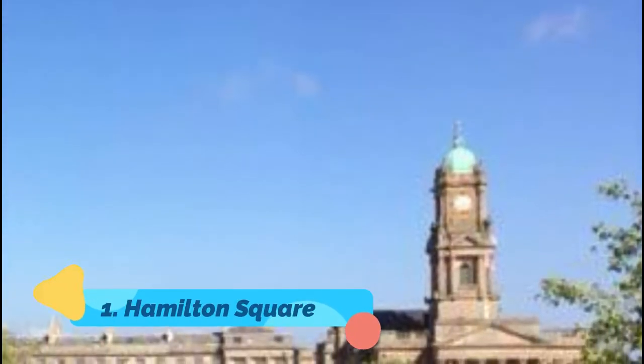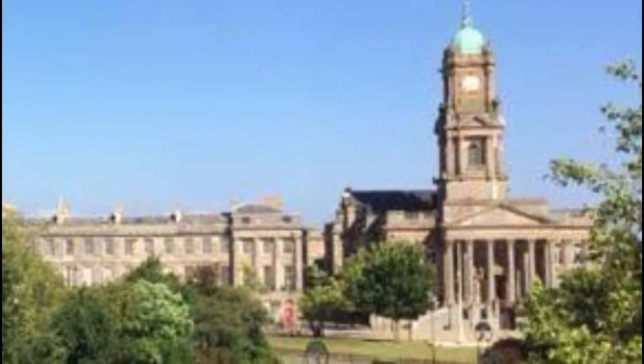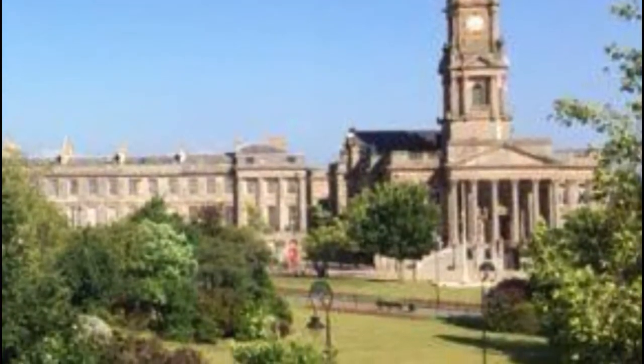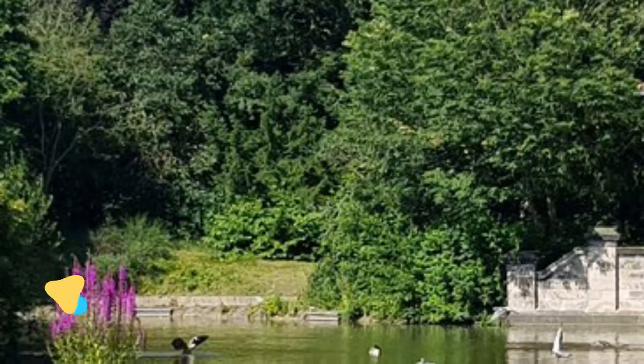Number one: Hamilton Square. The Scottish shipbuilder William Laird had big plans for Birkenhead in the early 19th century and commissioned the Edinburgh architect James Gillespie Graham to design a magnificent square. This Georgian wonder is graced by the most Grade I listed buildings of any ensemble in the country, after Trafalgar Square.